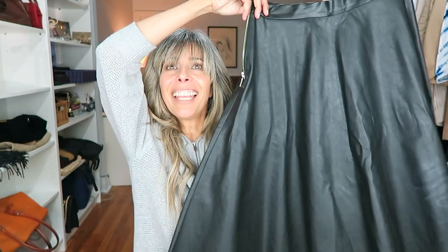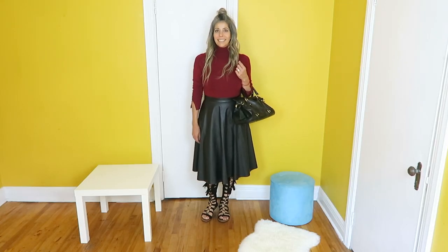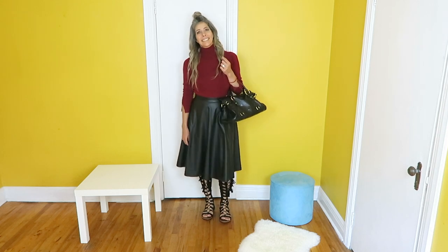My next outfit features a leather skirt — nothing says fall like leather. This circle leather skirt is actually pleather. I'm going to pair it with this red turtleneck. Because the skirt is long and the turtleneck is high, I wanted something unexpected on my feet, so I'm wearing my gladiator sandals, given to me by Bethany B. I love the way it looks all put together. It's definitely something unexpected — I certainly haven't seen this on the streets of Montreal. I think it's the perfect fall look with a wink to summer, thanks to the gladiator sandals.